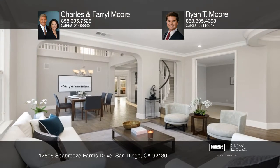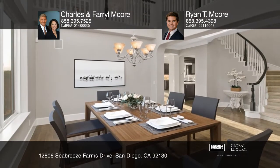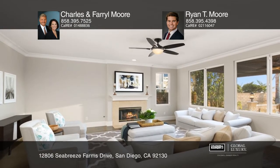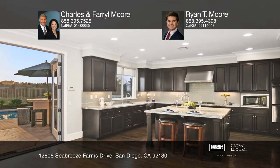This home has been remodeled with modern upgrades throughout. You will love the bar area which complements the kitchen with stainless steel appliances, dark wood cabinets, and an island. Enjoy four bedrooms, three and one-half baths, two bonus rooms, and a three-car garage.